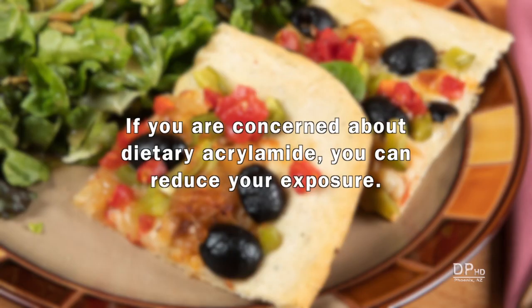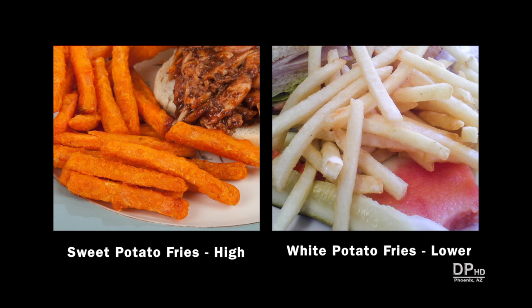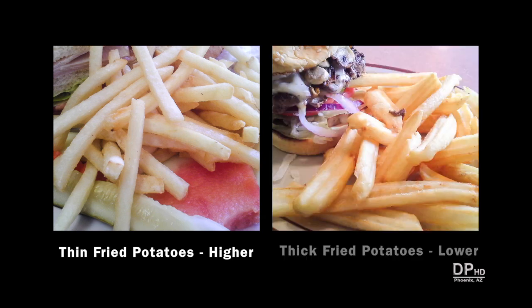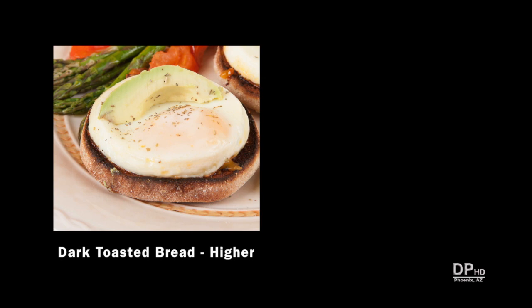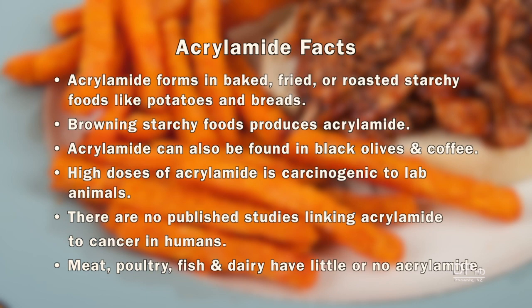If you're concerned about acrylamide in your diet, you can reduce your exposure without giving up foods you love. Ironically, the healthier sweet potato fries some diets recommend have higher levels of acrylamide than fried white potatoes. Thin fried potatoes with more surface area are higher in acrylamide than thick-cut fried potatoes. Lightly roasted coffee beans are higher in acrylamide than dark roasted beans. Dark toasted bread has higher levels than lightly toasted bread.